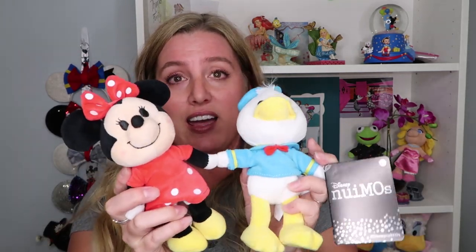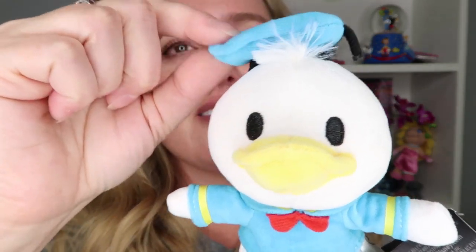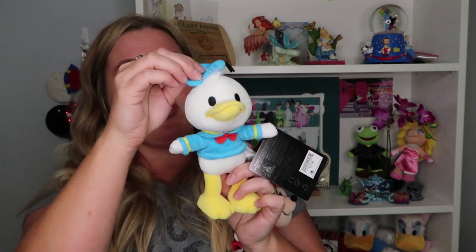I have a couple of Nuimos here behind me — I ordered them on Shop Disney and filmed a haul a month or two ago. They have little magnetic hands and little platform feet so you can stand them up and bend them different ways. They're like little cosplay Disney plushes — you can buy different costume outfits and dress them up. Emma is a huge Donald fan, so I picked up Donald Duck for her. He's super soft with his little sailor cap, little tuft of feathers on top, and his little sailor top.